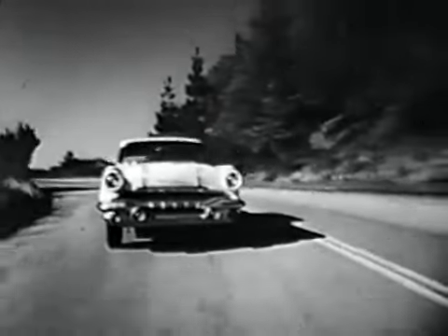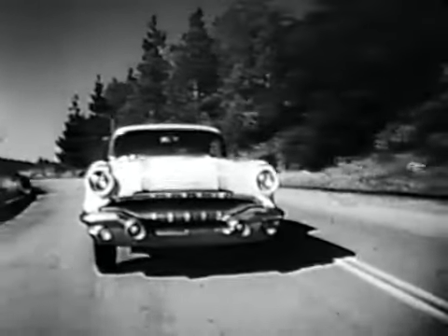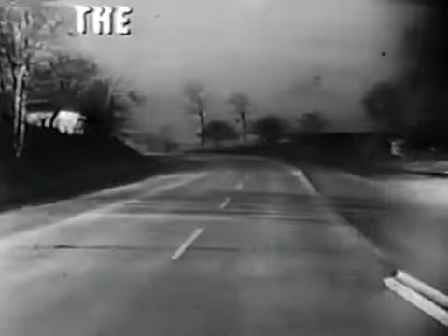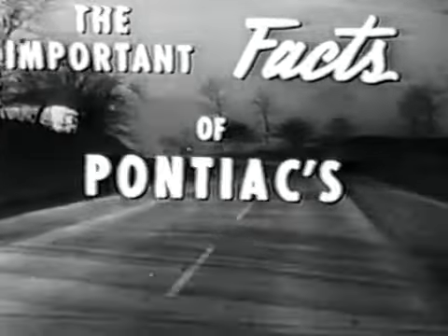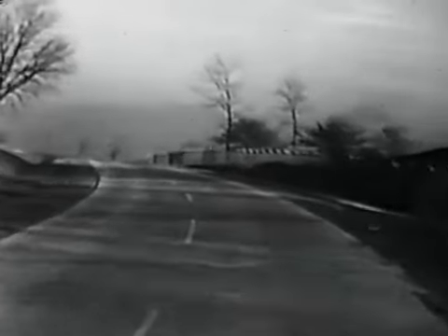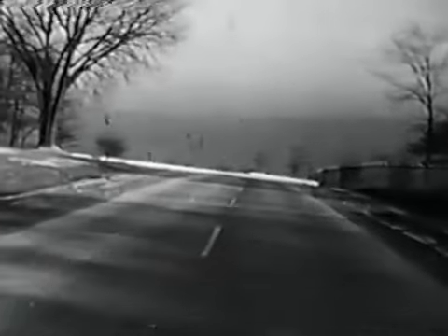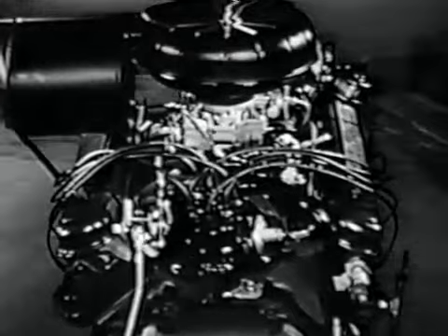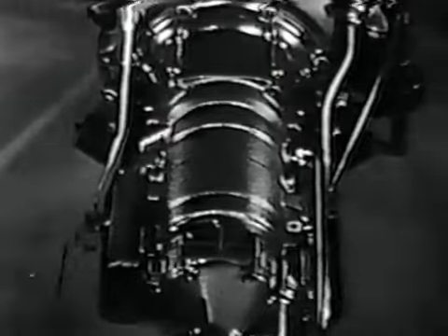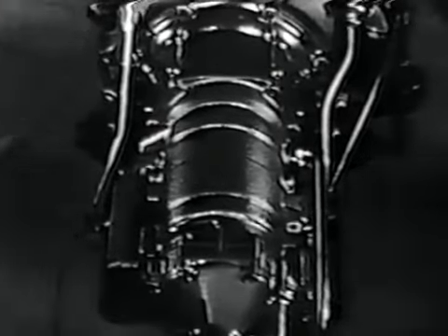You are about to see a short presentation which explains some of the reasons for Pontiac's amazing power in 1956. The important facts of Pontiac's superior performance. Power with endurance. Staying power. Smooth, safe, and assured. And the big reasons behind it all are the magnificent Strato Streak engine for 1956 and the smoothest automatic transmission ever designed, the 1956 Strato-Flight Hydra-Matic.